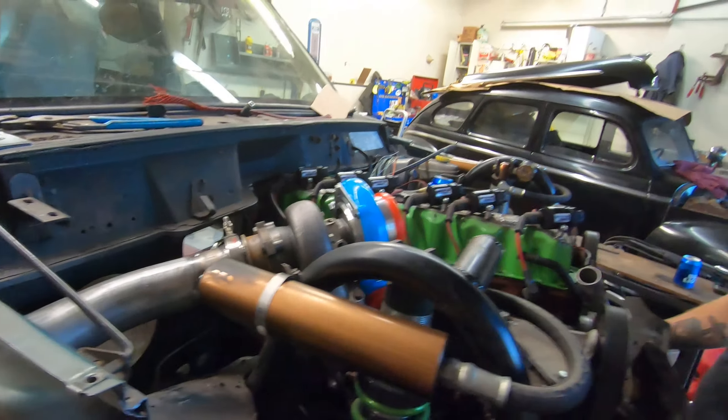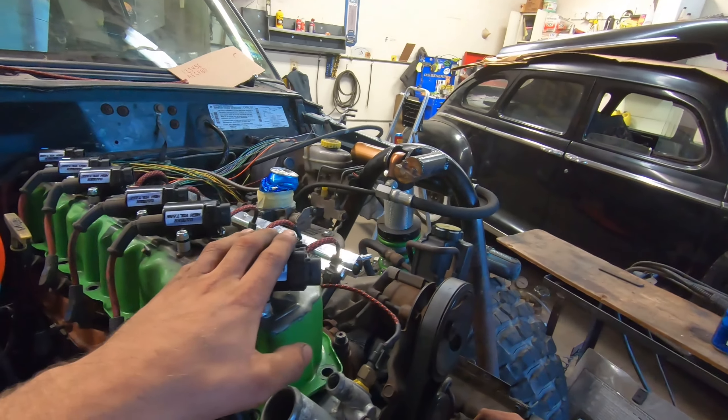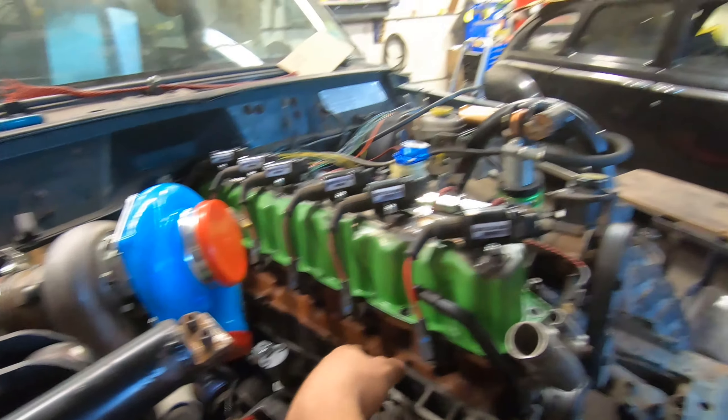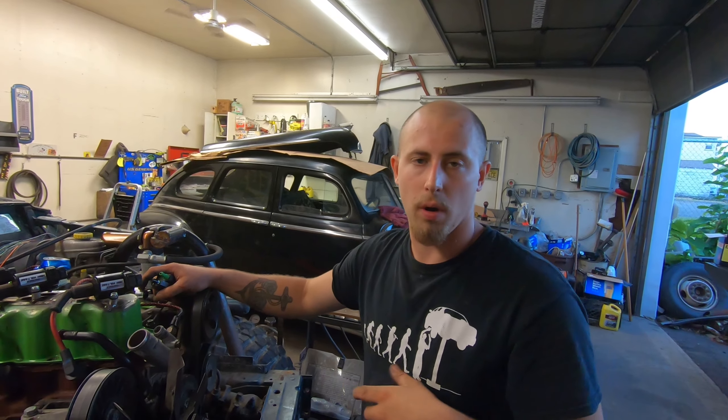Next week you'll see us wire in coils, hopefully get the cam position sensor and crank position sensor wired in — those are a little tricky; you need some resistors in there, and we'll tell you about that. We're also going to start wiring up all the power distribution: the coils, the Megasquirt, switches — finishing touches to get this Jeep running again. Tune in next time guys, like and subscribe, let us know what you think, and have a great long weekend.